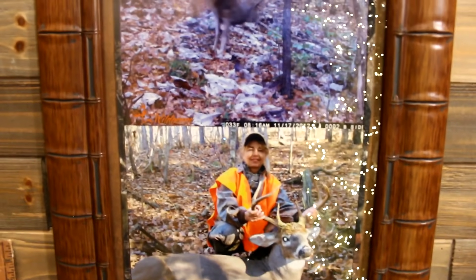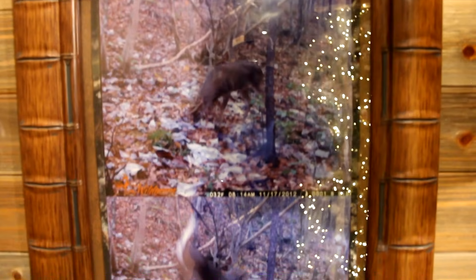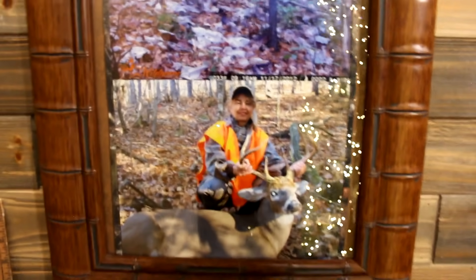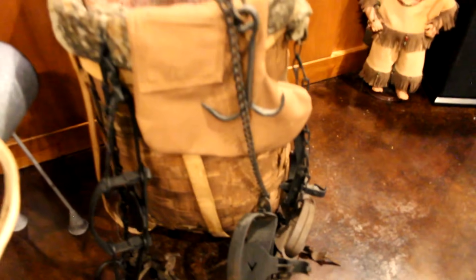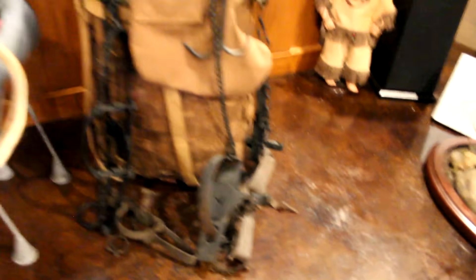Kathy got trail cam pictures of her deer — sure enough when we got back to camp, it showed where the deer came in and when I shot it. Got some good antique traps here, a pretty good little collection. Got one signed by Tom Miranda — he's well-known in the outdoor industry as a trapper and a hunter.